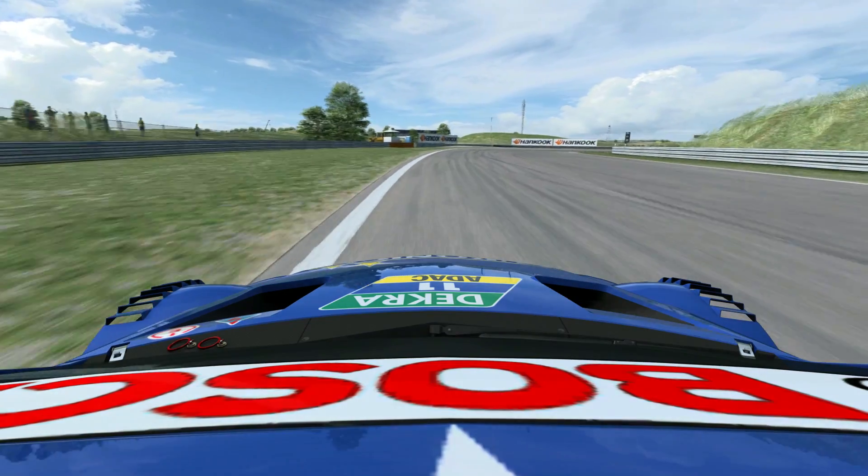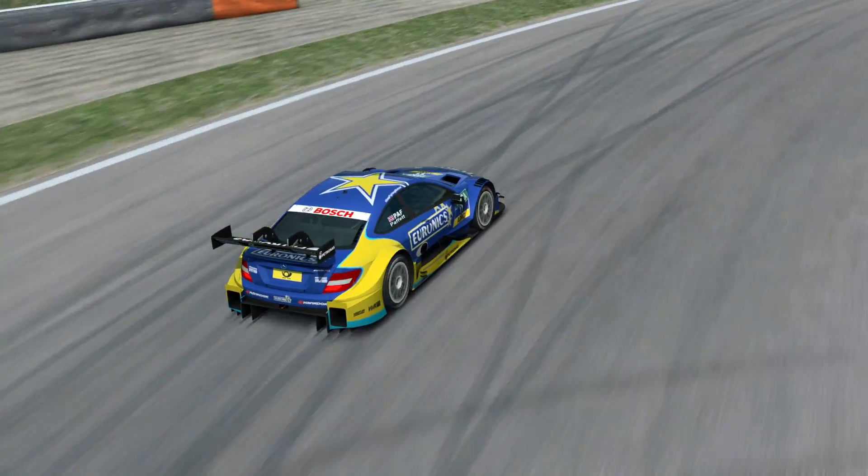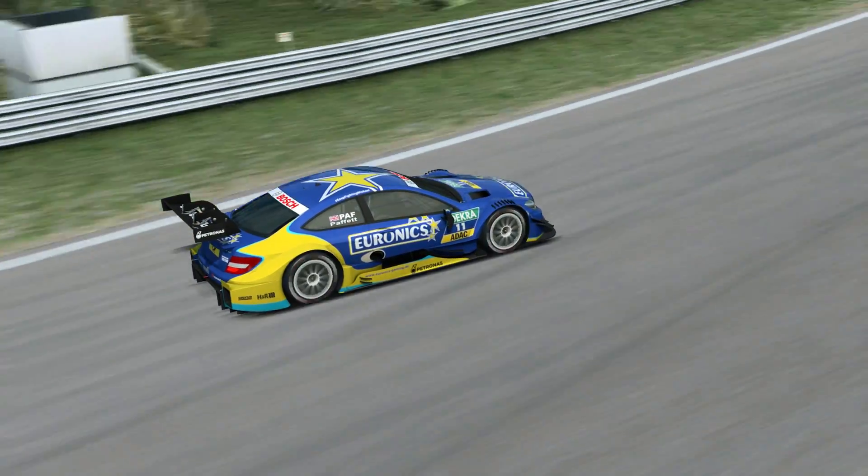Braking again down to second gear for a right-hand corner before the left-hand corner. A very long left-hand corner here going on to the back straight.